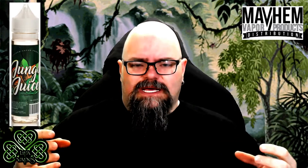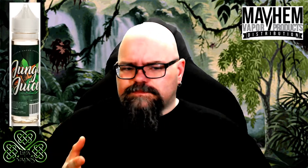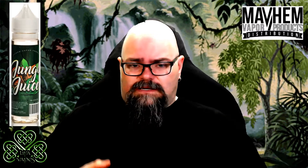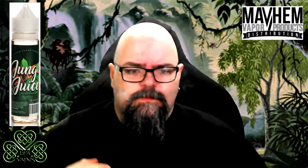It's like a nice fresh clean fruit juice punch concoction type thing. Some hits it tastes like Juicy Fruit gum, some hits it tastes like pineapple and coconut, some you get an orange. So it's kind of one of those mystery flavors where you're going to get different flavors every time you vape it.